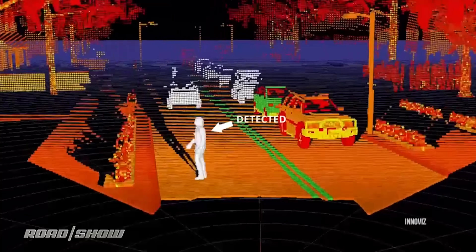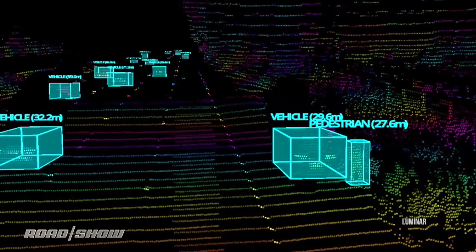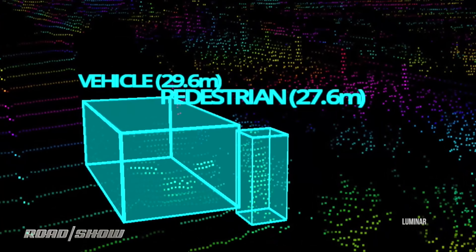The technology we're seeing now to avoid pedestrian collisions, while impressive, is going to seem quaint in a few years. LIDAR is going to start to proliferate as part of autonomy, and it's exceptionally good at spotting pedestrians at quite a distance, and even predicting what they're going to do next and avoiding that trajectory.